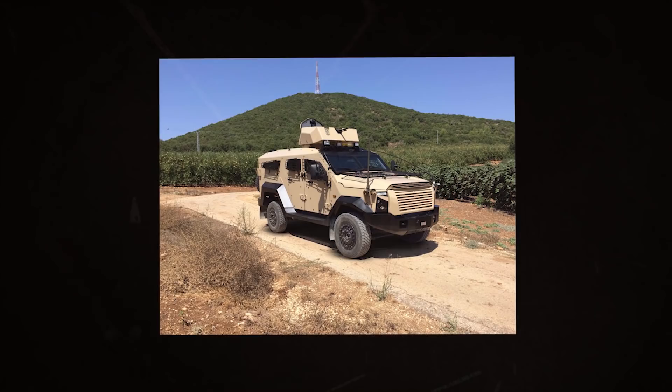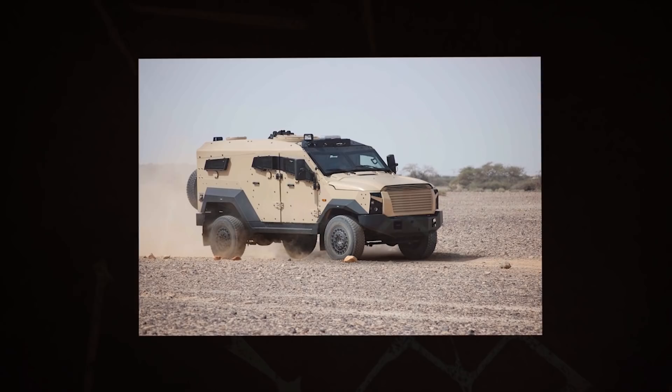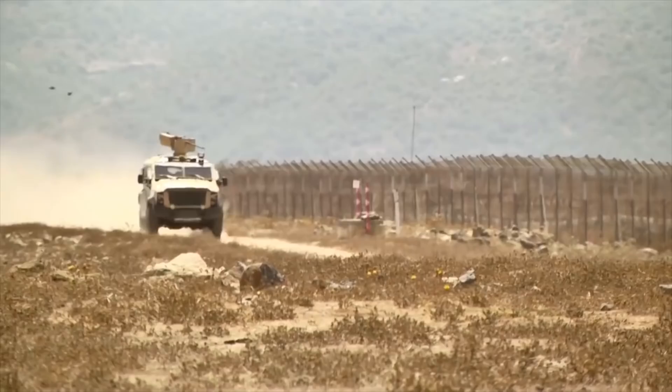Sandcat mine-resistant light patrol vehicles offer a high level of protection to the crew and troops, in compliance with the STANAG 4569 standards. The vehicle integrates energy-attenuating blast seats, and offers STANAG 4569 level 2A/2B protection against 7.62mm rounds, shell splinters, fragments, and mine explosions.